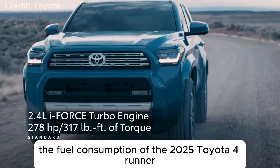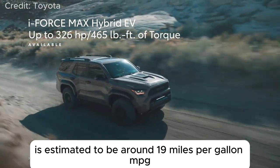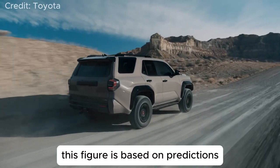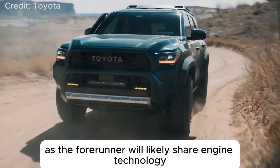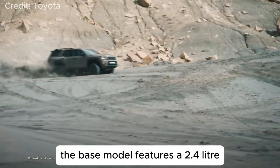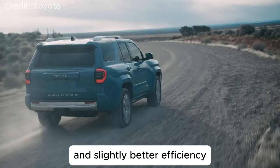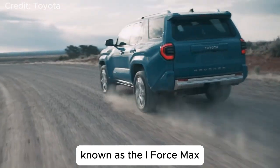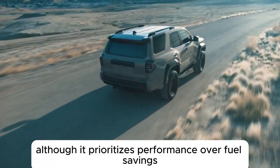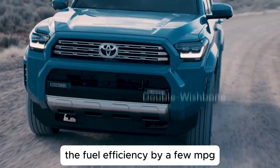The fuel consumption of the 2025 Toyota 4Runner is estimated to be around 19 miles per gallon, an improvement from the previous model's 17 mpg. This figure is based on predictions, as the 4Runner will likely share engine technology with the 2024 Toyota Tacoma. The base model features a 2.4-liter turbocharged 4-cylinder engine, which provides both more power and slightly better efficiency. The hybrid version, known as the i-Force Max, is expected to offer better fuel economy, although it prioritizes performance over fuel savings.